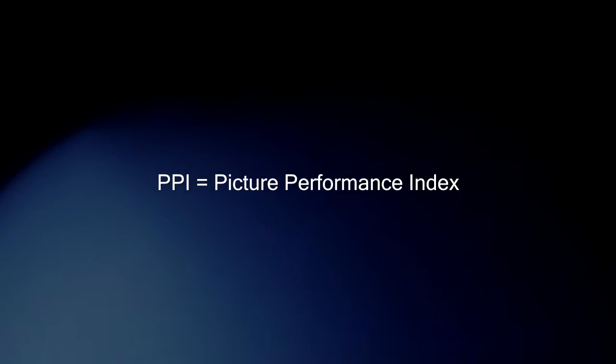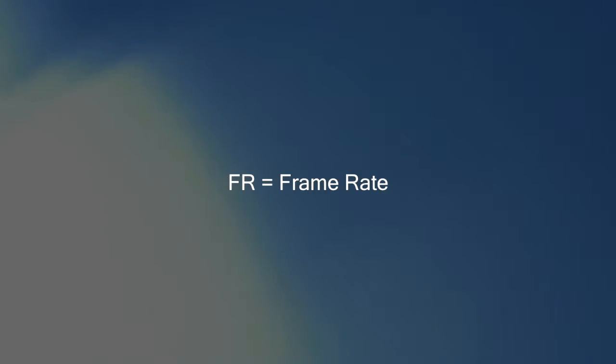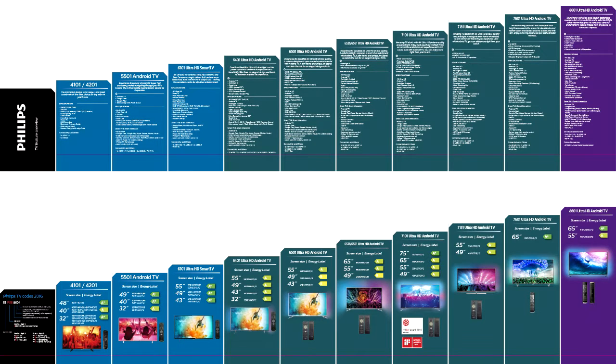PPI stands for Picture Performance Index, and FR should be Frame Rate. PPI is Philips' attempt to rank their 2016 TVs by the performance they achieve. The lowest score of 200 is on series 4101 and the highest, 2600 PPI, is on series 8601.